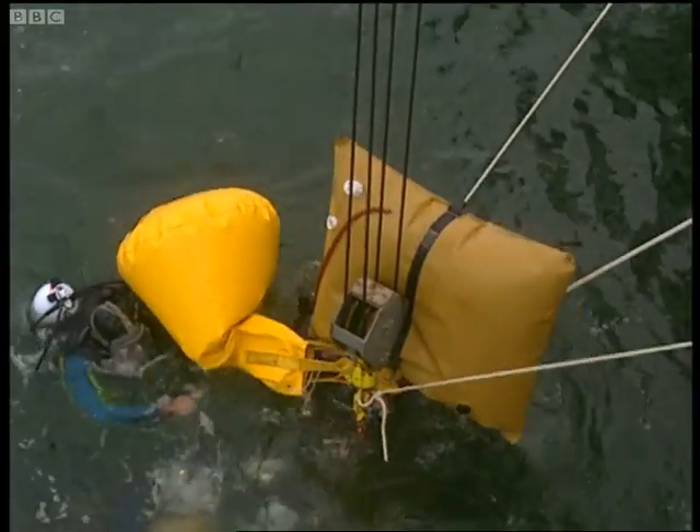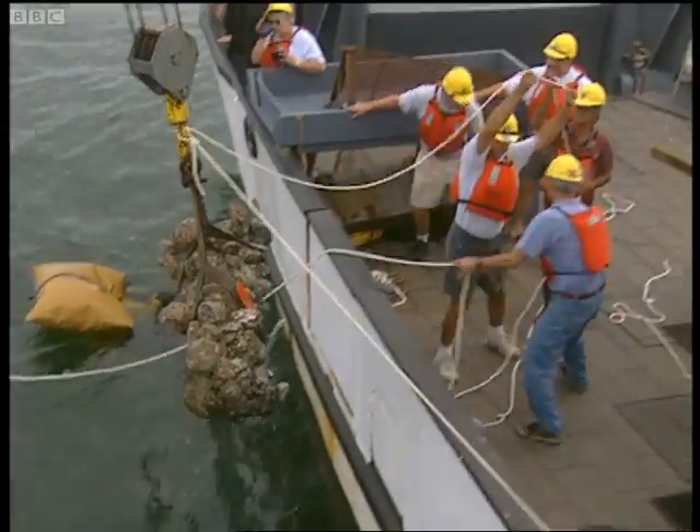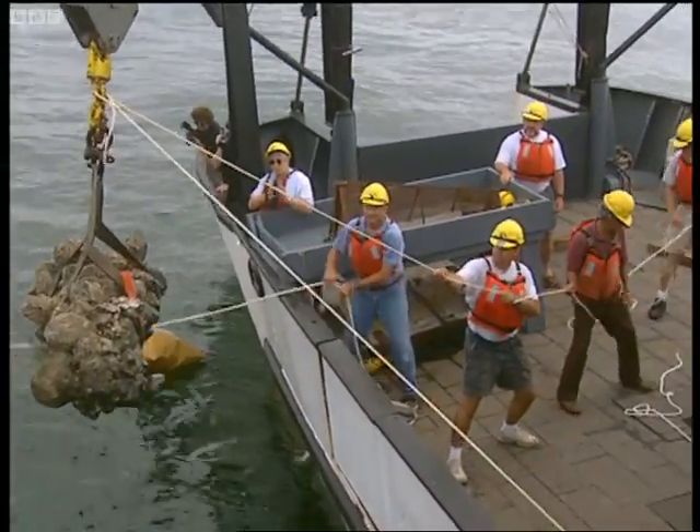Once attached to the hoist, the baby Ruth begins to swing dangerously. The object weighs over a thousand pounds and the divers are getting nervous. It's a frustrating moment for Mark, the project's leader. He's stranded on another boat, desperate to see what's beneath the cluster of stones.